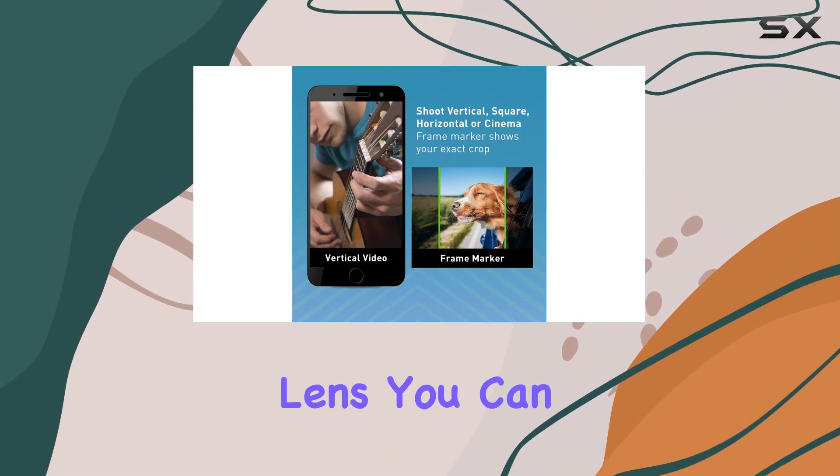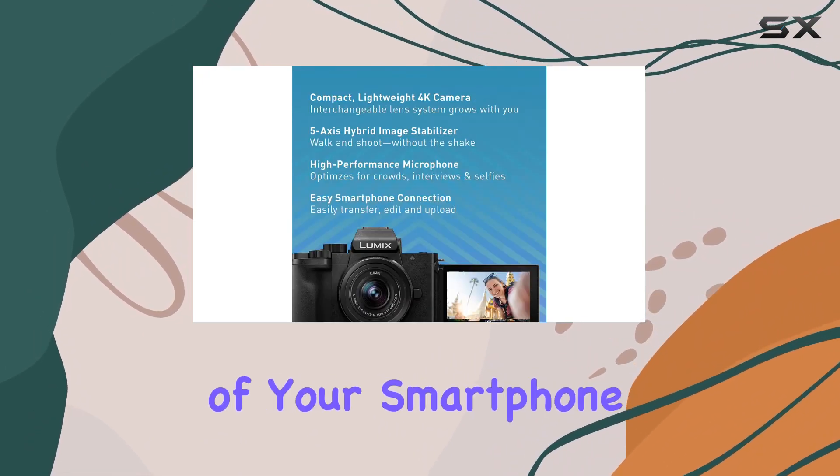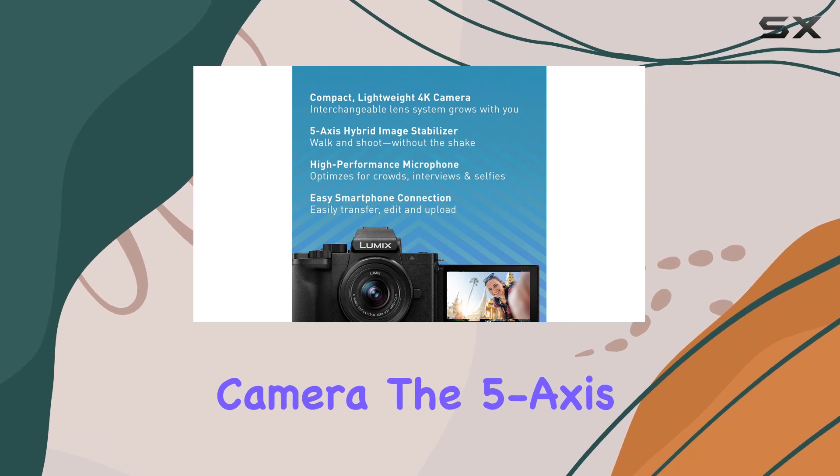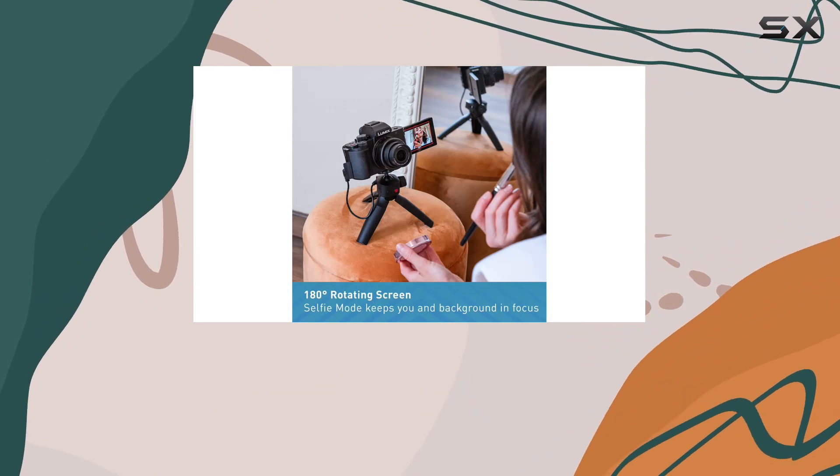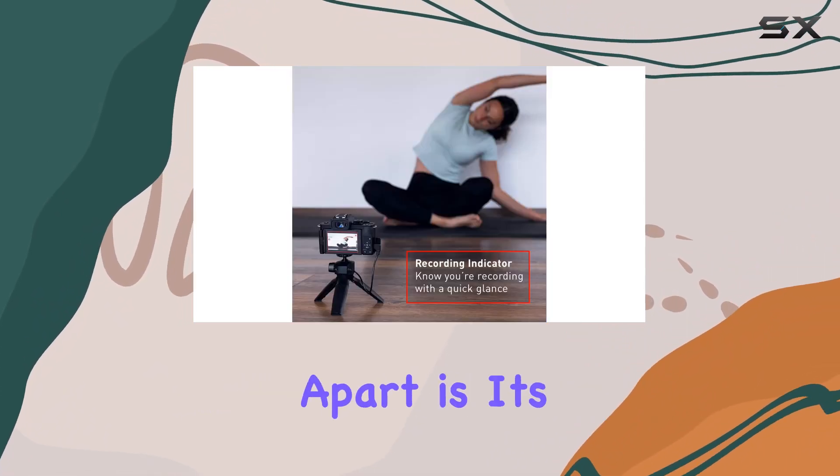You can say goodbye to the limitations of your smartphone camera. The five-axis hybrid image stabilization ensures your photos and videos come out crystal clear, even in fast-paced moments.